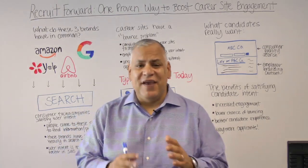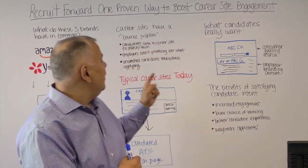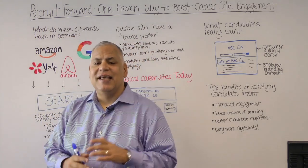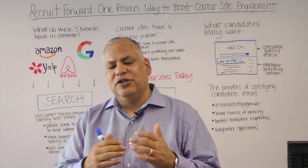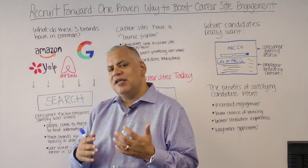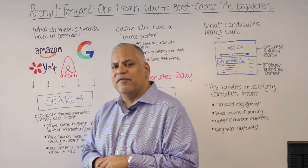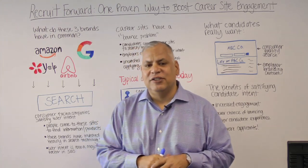Today is really one of my favorite topics and I'm really excited about this episode. It's one proven way to boost your career site engagement. We are all creatures of the internet — we all live on the web, we love the apps on our phones. And the consumer apps that I really love share a really common characteristic or trait.